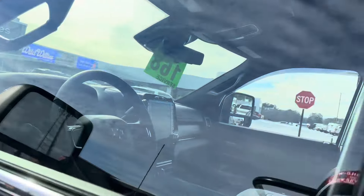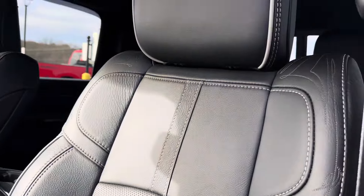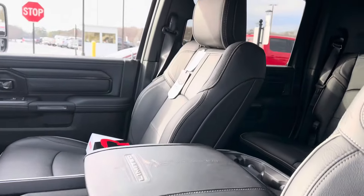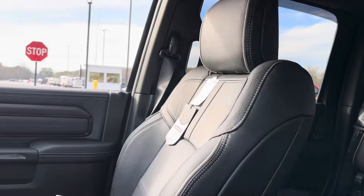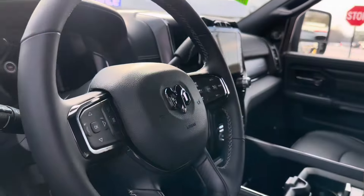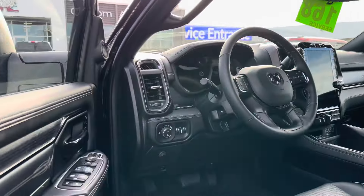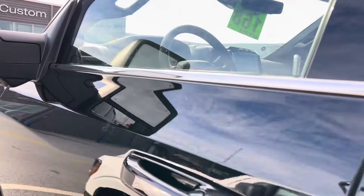The interior on the Limited still just has that really inspired luxury. It smells so good in here. The leather quality is really phenomenal. Got the big screen to go along with it. Love this interior all the way around — Limited style, baby.